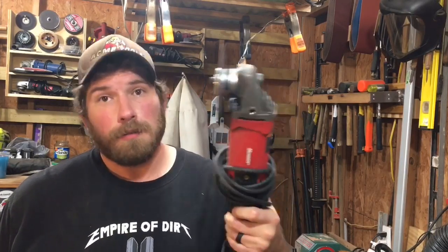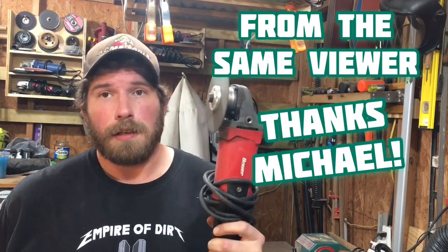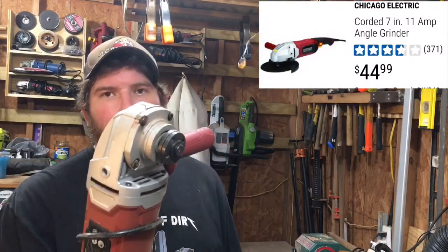My next favorite power tools from Harbor Freight are angle grinders. I have this Bauer, which was sent to me to try out — I love it. I also have the Drill Master, which is weak but has its place, I think. And then there's also the big Chicago Electric 7-inch angle grinder.